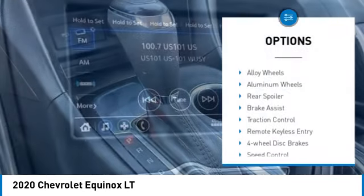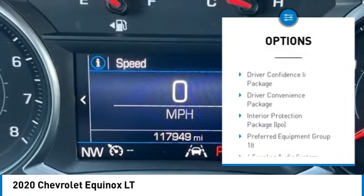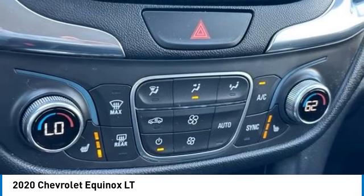Electronic stability control, alloy wheels, aluminum wheels, rear spoiler, brake assist, traction control, remote keyless entry, four-wheel disc brakes, speed control, rear window defroster.